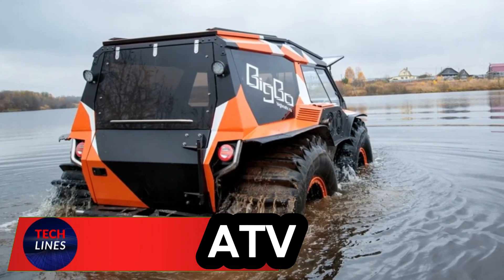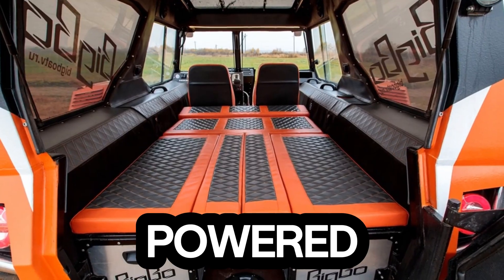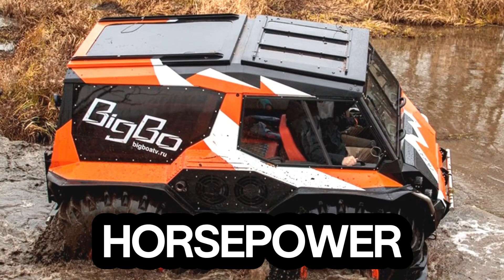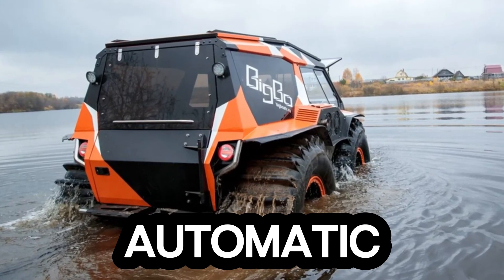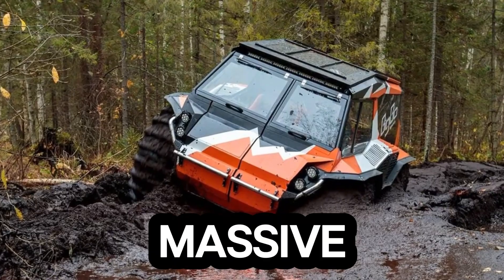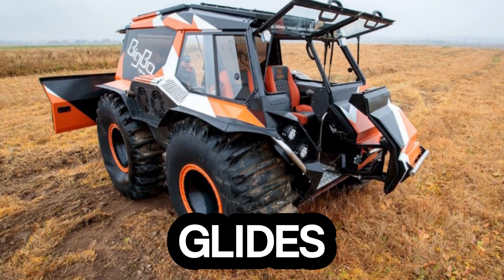Meet the Big Bo ATV — a beast that doesn't just conquer terrain, it rewrites what off-road adventure means. Powered by a robust Hyundai engine pushing 102 horsepower, or an optional 128-horsepower diesel upgrade, this machine is built to dominate. Its 4- or 6-speed automatic transmission ensures smooth control across any surface, whether it's mud, snow, rock, or even water. With a massive 55-centimeter ground clearance and custom tubeless ultra-low-pressure tires, the Big Bo glides where others get stuck.